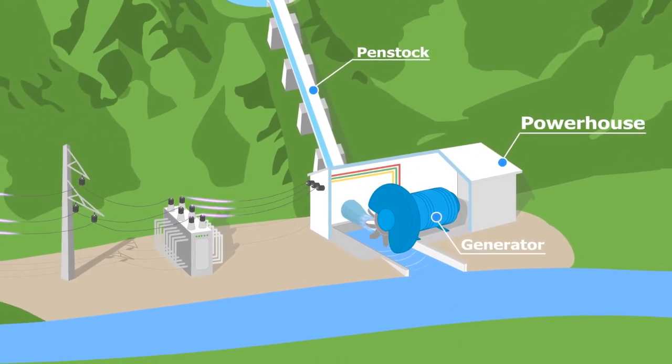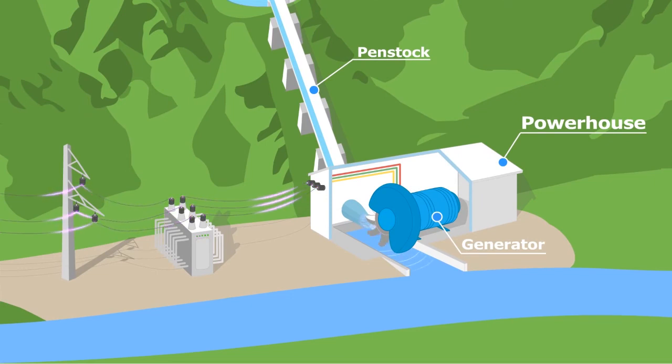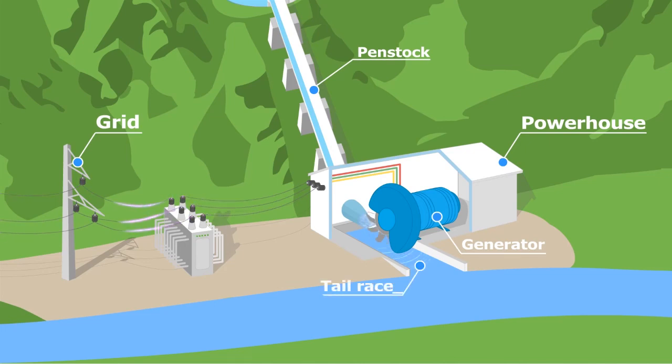The generators are in turn connected to a substation, where the energy produced is transformed and passed onto the grid. At the side of the power plant is the tail race, where the water that passed through the system is brought back to the river.